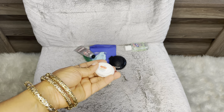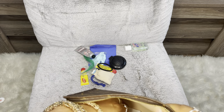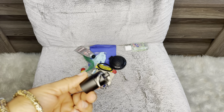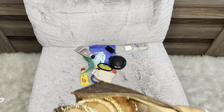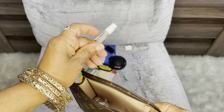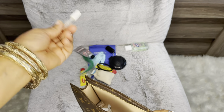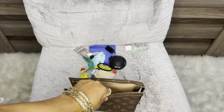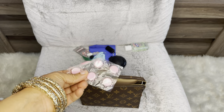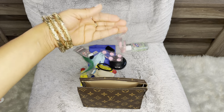I have dental floss that was given for free when I went to the dentist. I have my pill box - here I keep my medicine, mostly Motrin. I have a perfume sample from Chanel - I think this is Chance. And I have Pepto in tablet form, which is good when you need it.